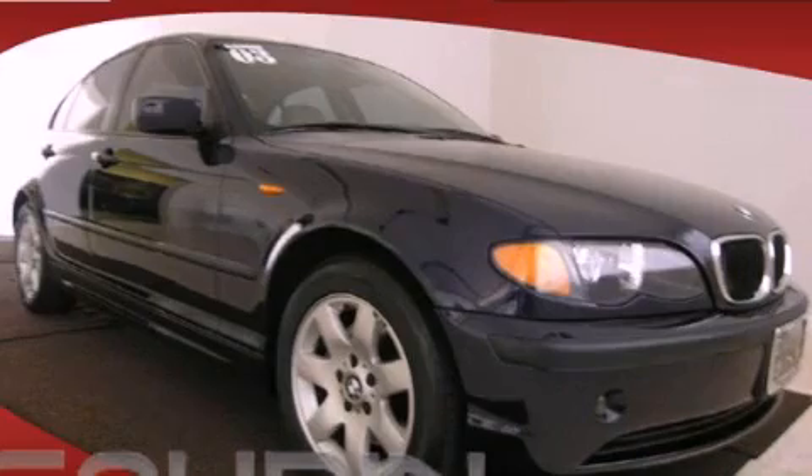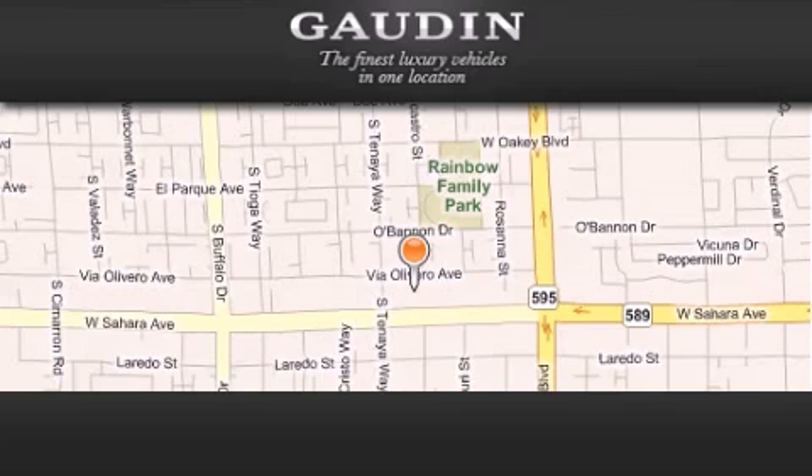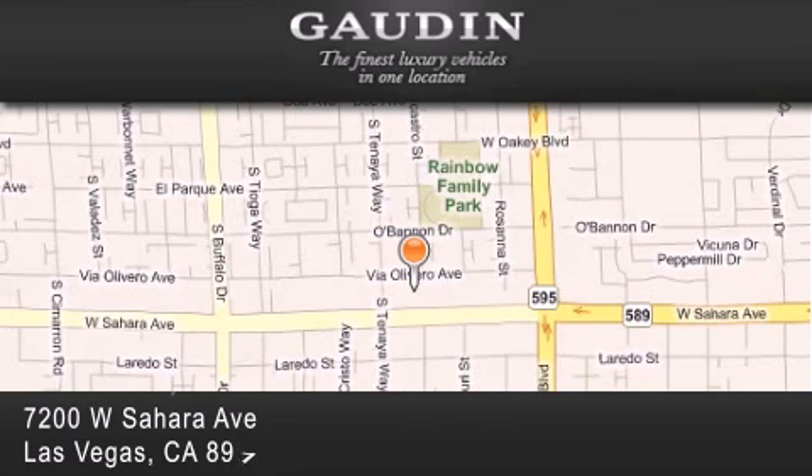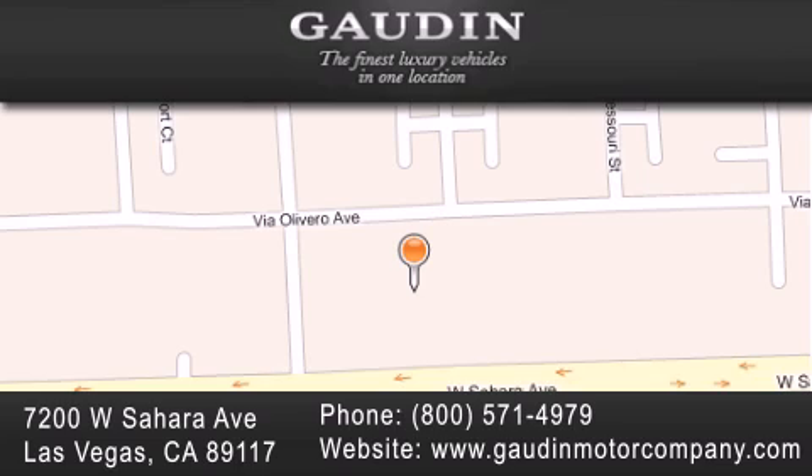Stop by today and test drive this vehicle for yourself. Gowden Motor Company is located at 7200 West Sahara Avenue in Las Vegas. Our goal is to exceed all of your expectations to ensure that you'll return for future visits.